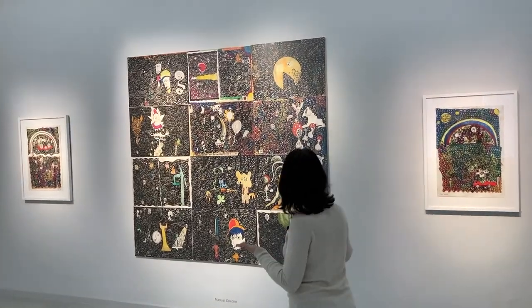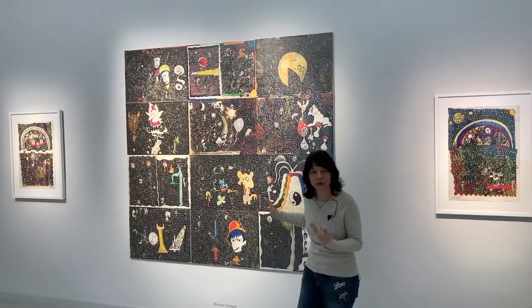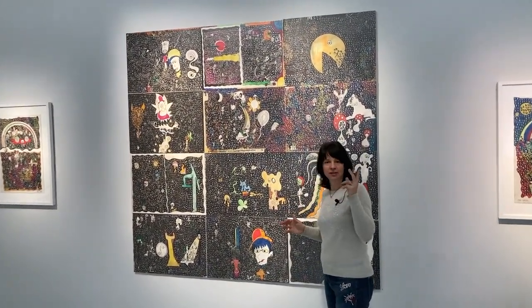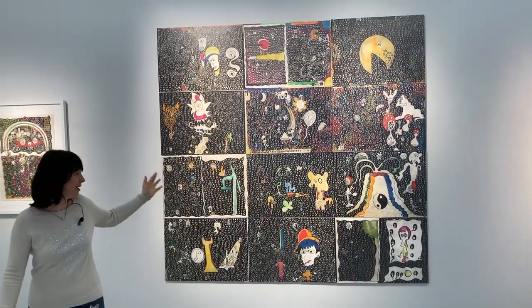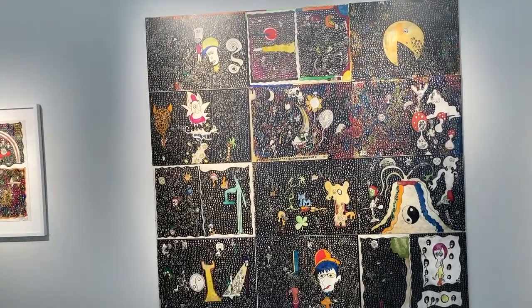And here you can see one of his absolute masterpieces, his biggest work. It has 12 works in it and you can just indulge in this great work.